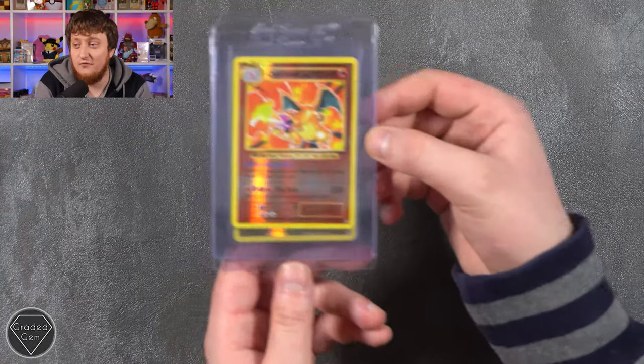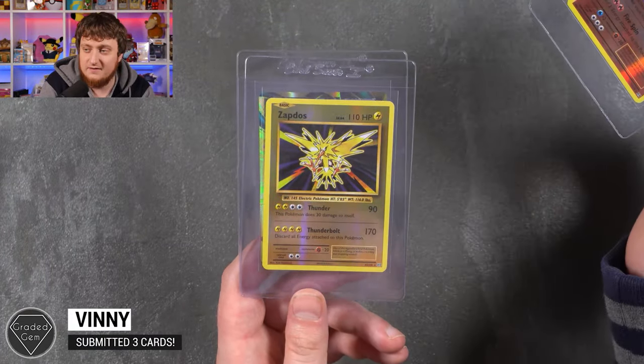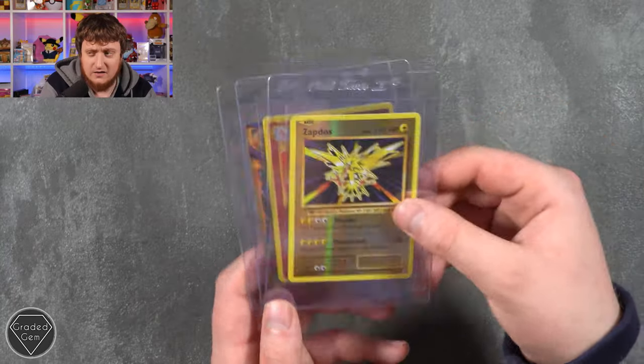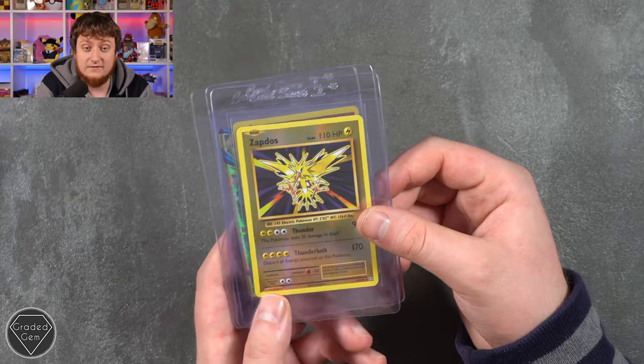Vinny now has three cards: the Charizard Reverse from Evolutions, the Zapdos Reverse, and the Mega Venusaur EX. It looks like you pulled these yourself, which is always a cool factor. Best of luck, Vinny.